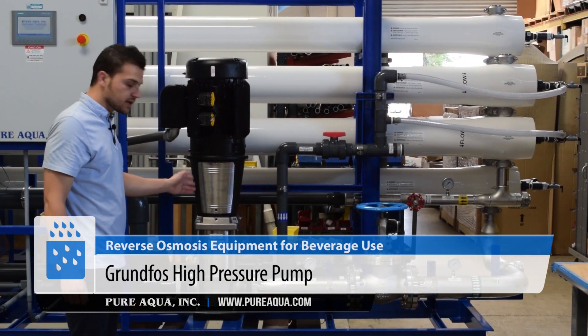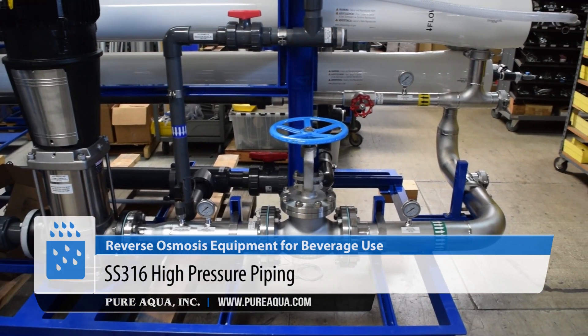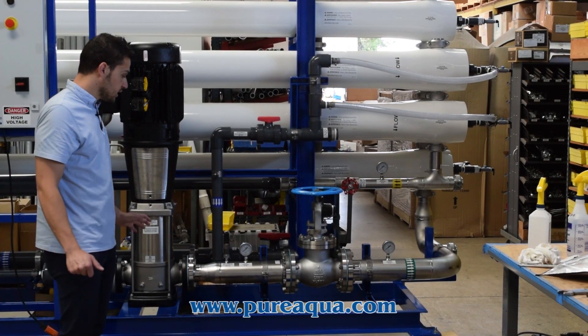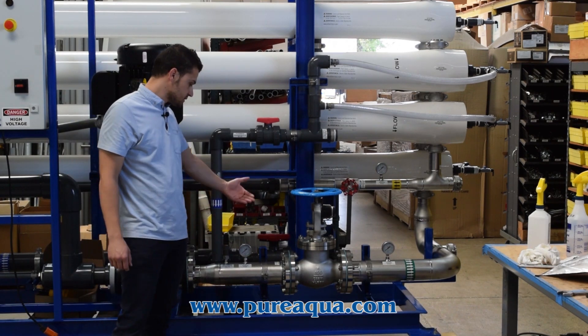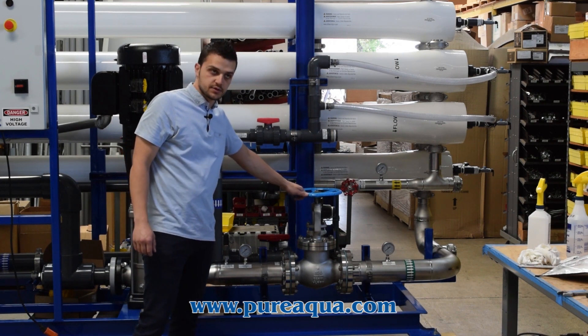On the discharge side of the high pressure pump, we are using stainless steel 316 piping. All of our stainless steel piping is electro-polished and passivated, giving it extreme resistance to corrosion. After the pump we have a high pressure switch and pump pressure gauge, followed by our stainless steel 316 globe valve.